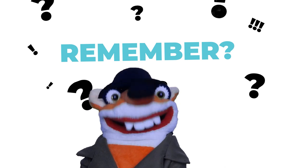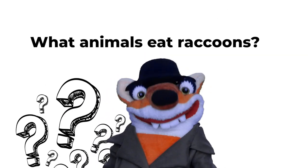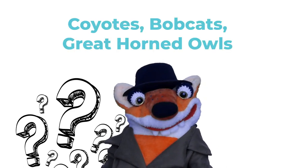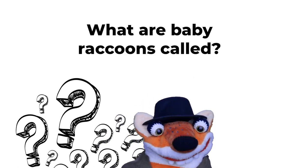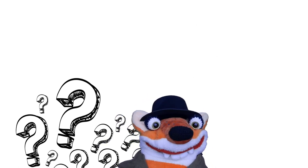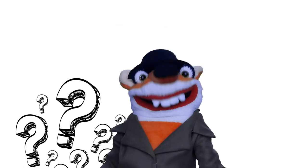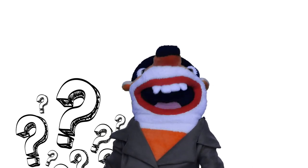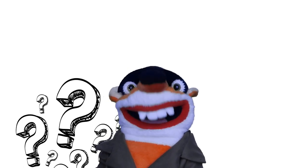Do you remember some of the interesting things about raccoons? Like what kinds of animals eat raccoons? Yep — coyotes, bobcats, and great horned owls. What are baby raccoons called? Kits! Here's a tough one: what is their most developed sense? The sense of touch — they can practically see with their hands.